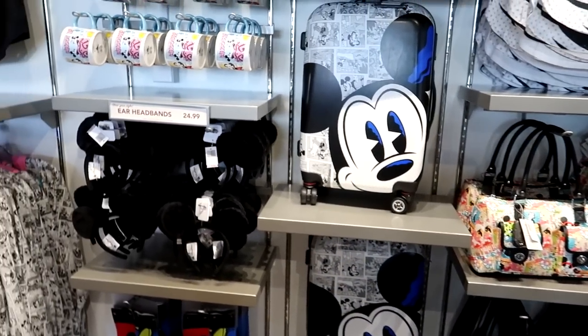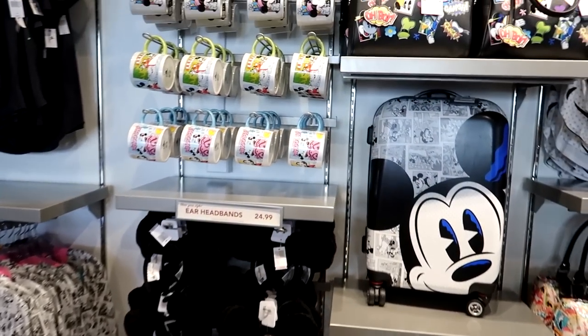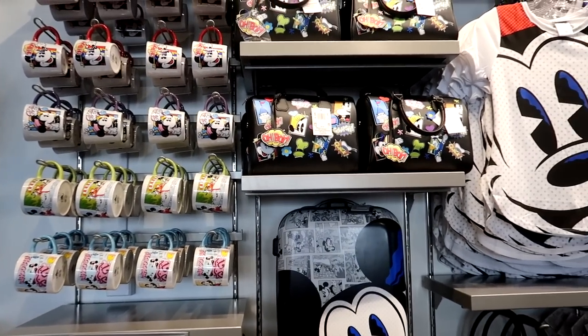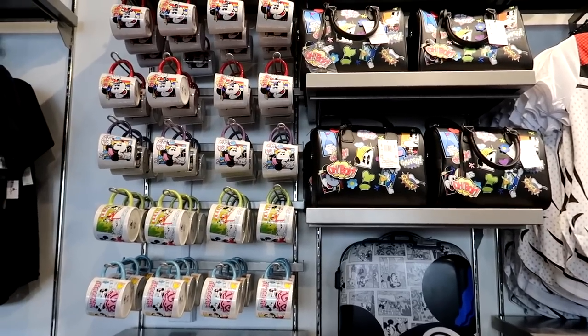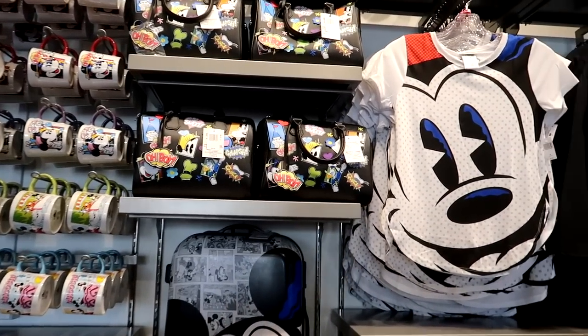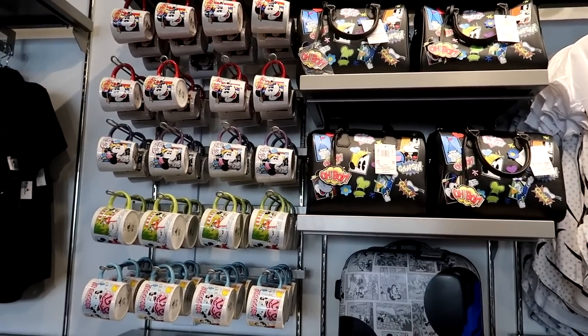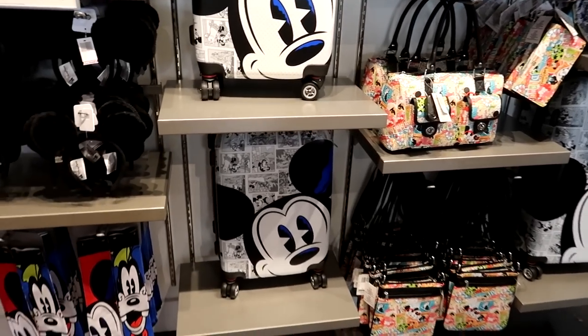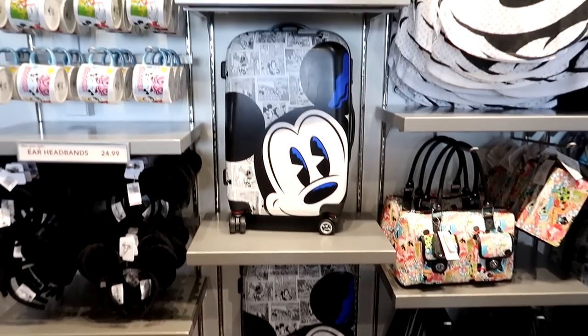I kind of like what they're doing with this store. In World of Disney, all coffee cups are in one section, all women's clothes are in one section, bags are in another. But here they have it organized by design. So if there's a pattern you like — like this specific Mickey and Minnie — you can get your coffee cup, your bag, your luggage, your pocketbook, your hat. It's all together by design, which is pretty cool.